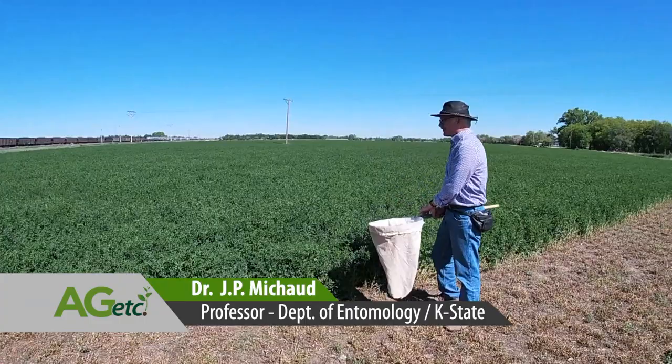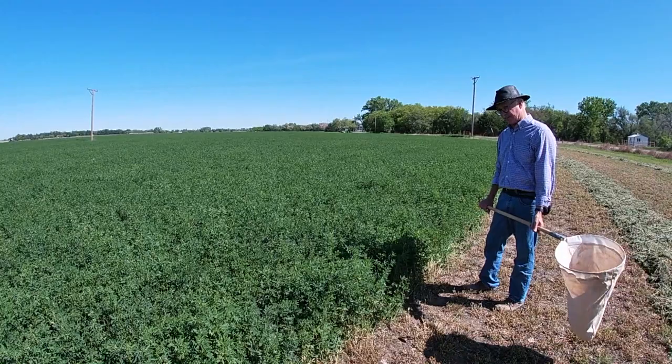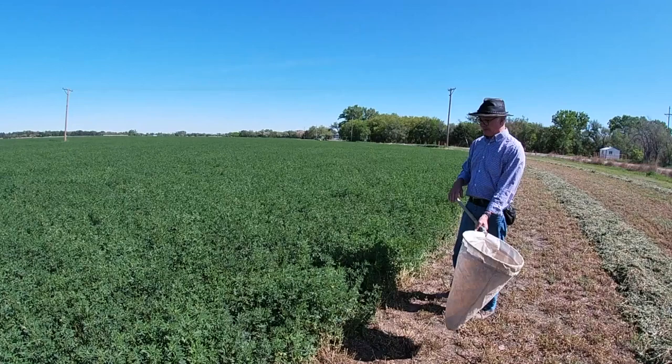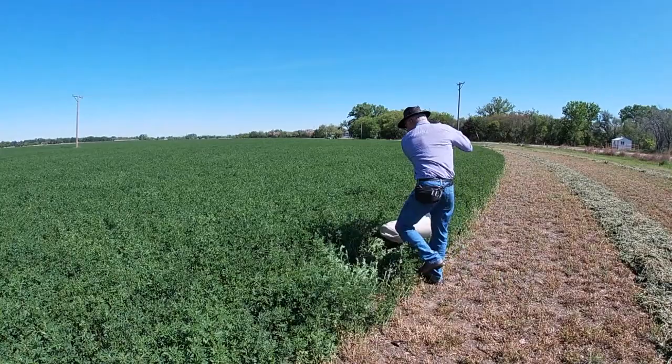Here we've got an alfalfa field, as you can see on the edge, we're just starting to harvest it. That's about as high as we're going to let it get. We should find a lot of interesting beneficial species in here, because apart from wheat, alfalfa is the other wonderful spring crop that hosts all the early generations of our beneficial species that, after the alfalfa is cut, many of them will leave and enter the other summer crops where they help us with biological control of different pests. Let's see what kind of insect diversity we can find here.